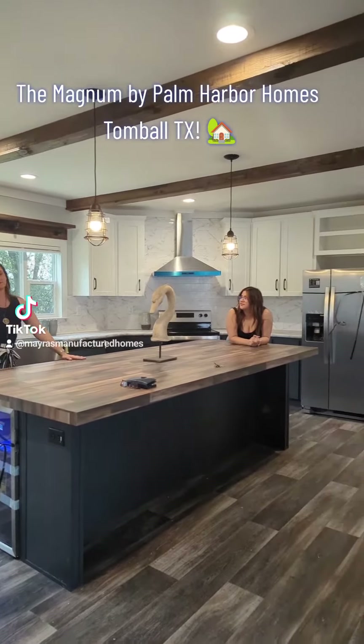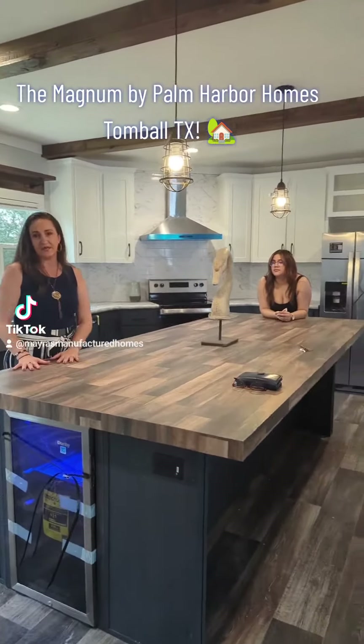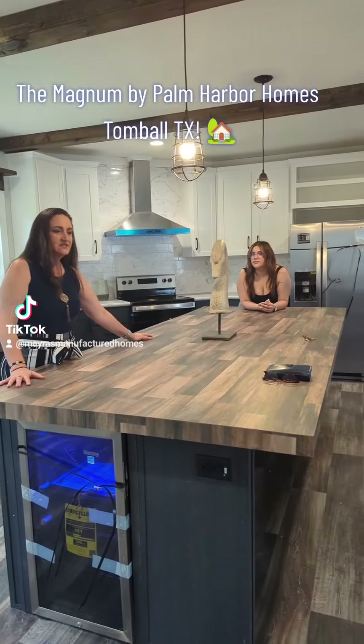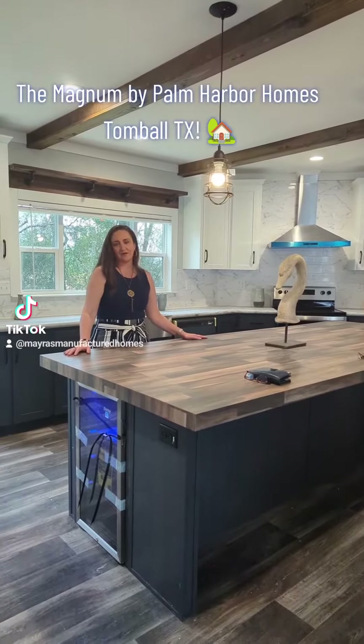The island — this is a chef's island. If you're a baker and you need that space, this is perfect. Also, if you have a large family and you like to entertain, this is perfect for that as well.